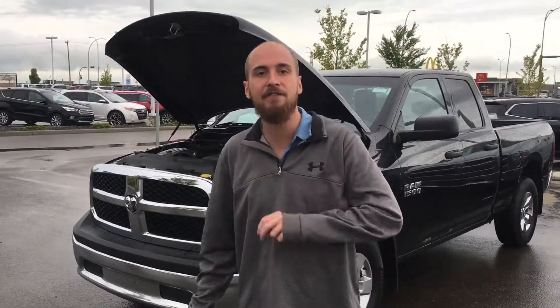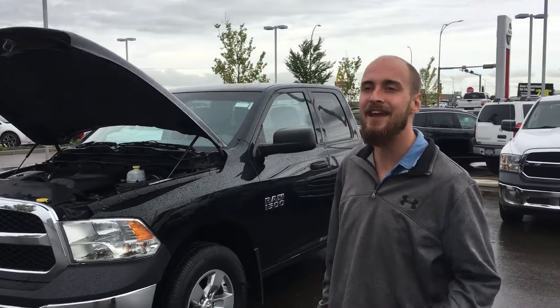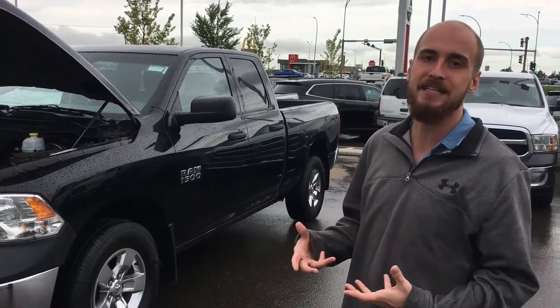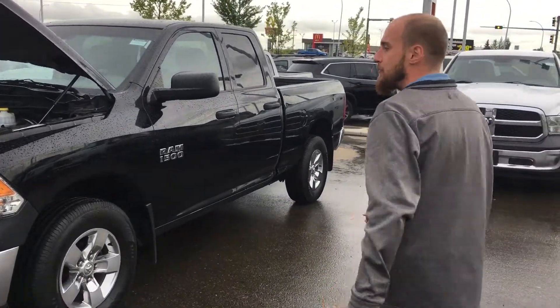Underneath the hood you're gonna have that very fuel economic 3.6 liter VVT V6 engine mated to an 8-speed transmission, so it's gonna give you massive amounts of fuel economy when you need it.